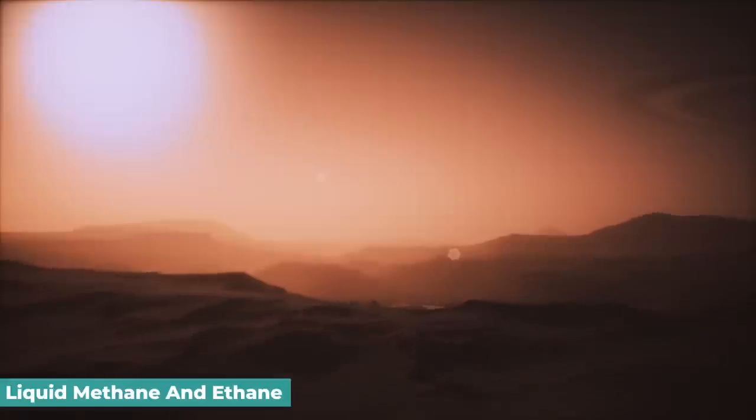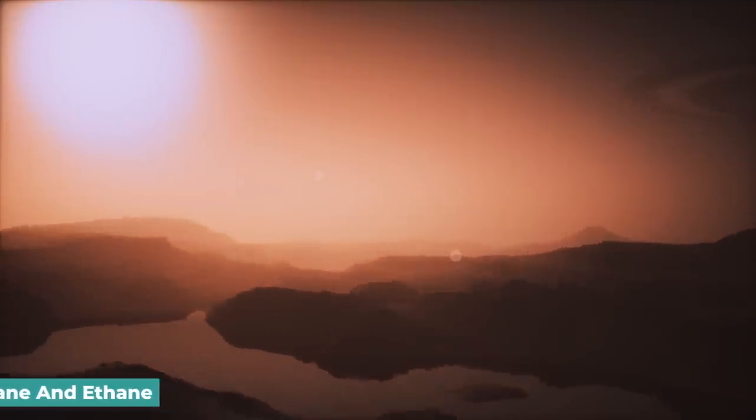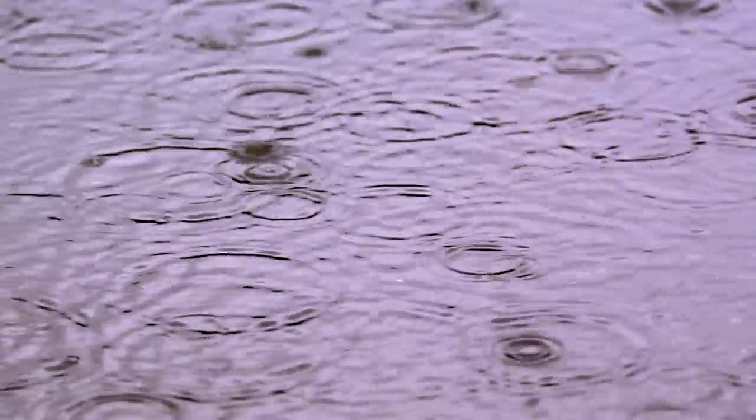Titan is the only other world in the solar system that has seas, rivers, and lakes. However, they are filled with liquid methane and ethane rather than water. These hydrocarbons, water, and ammonia cause clouds and rain on the giant moon.